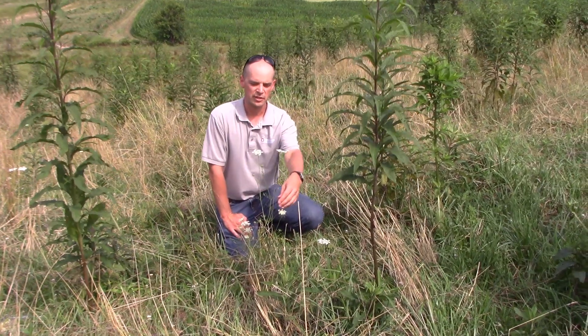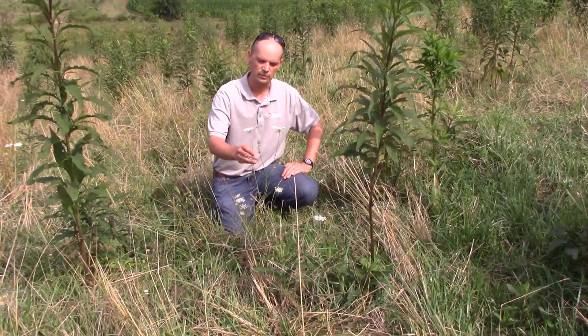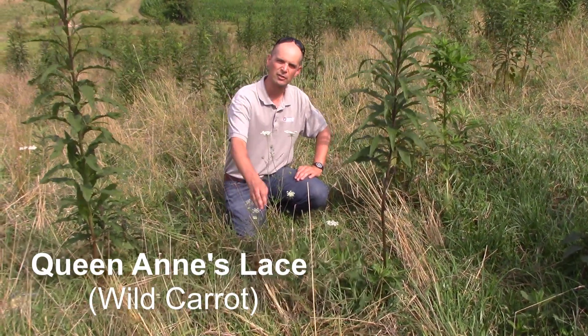As we're coming down the hillside in this field here, we're starting to come into some of this white flowering plant. This plant in the parsnip family is very common. This would be Queen Anne's Lace, often called Wild Carrot. This might be another you find along a roadside.